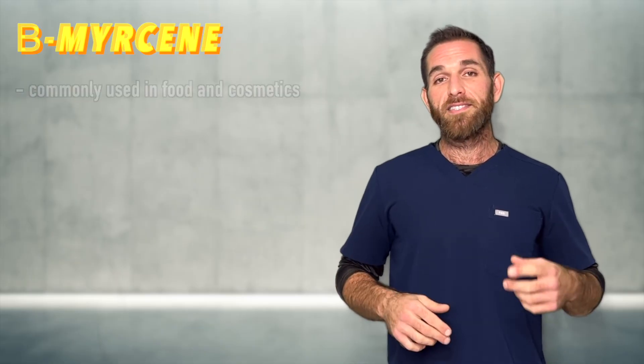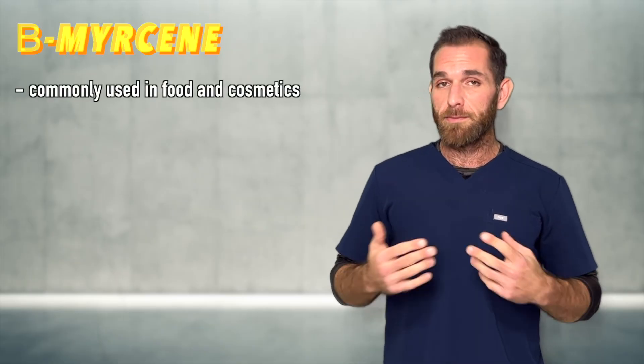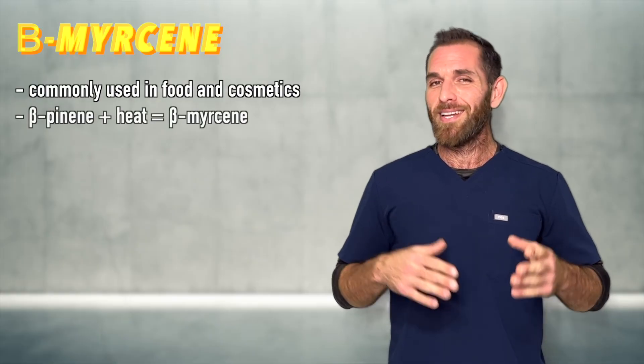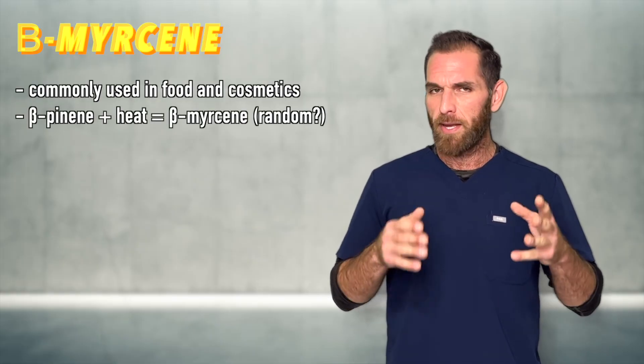In addition, outside of cannabis, myrcene is commonly used as an aroma and flavoring agent in food and cosmetics. Interestingly, the most common method to produce myrcene industrially is pyrolysis of beta-pinene. What's your favorite terpene? Let me know down in the comments. We're down one terp — we have so many more to go. I hope you found this helpful, I hope you learned something, and I'll see you guys next time. Don't forget to like and subscribe.